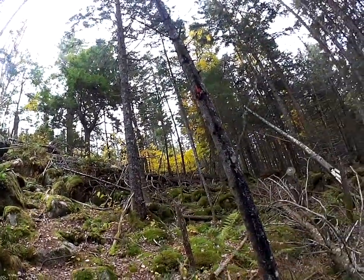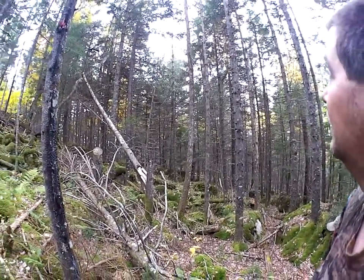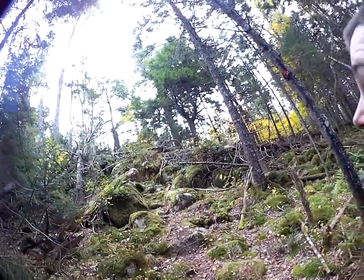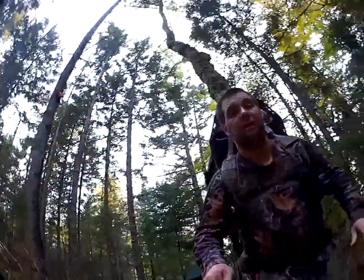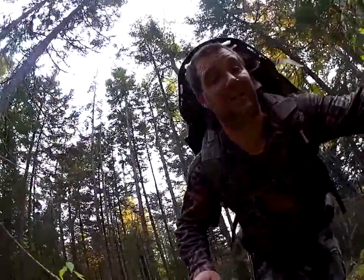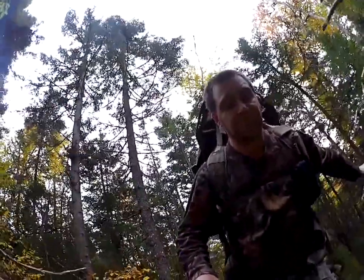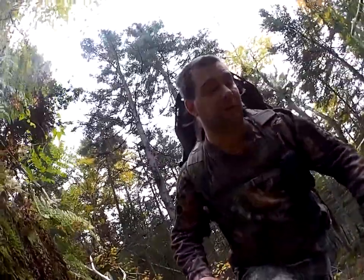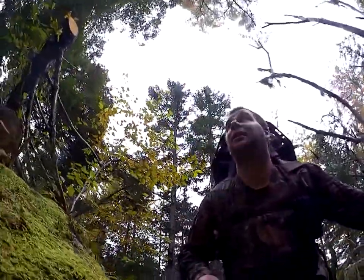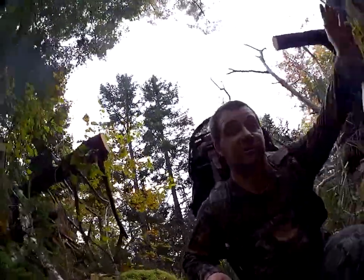It's pretty beautiful around here — lots of old growth pine, and a lot of stuff down from hurricanes past. Hopefully when we get up there I'll be able to show you the view.